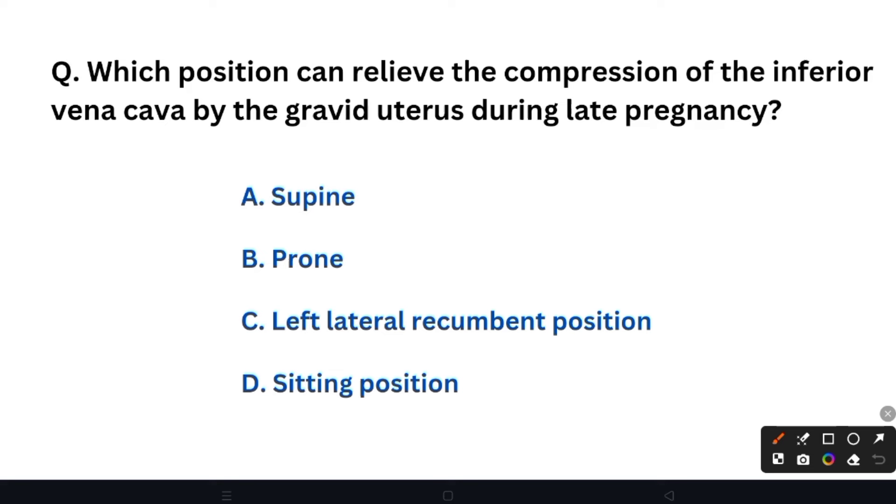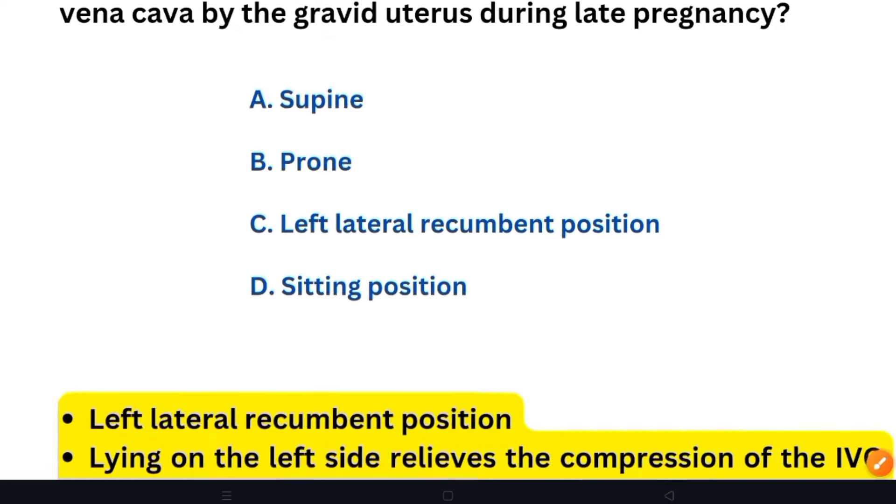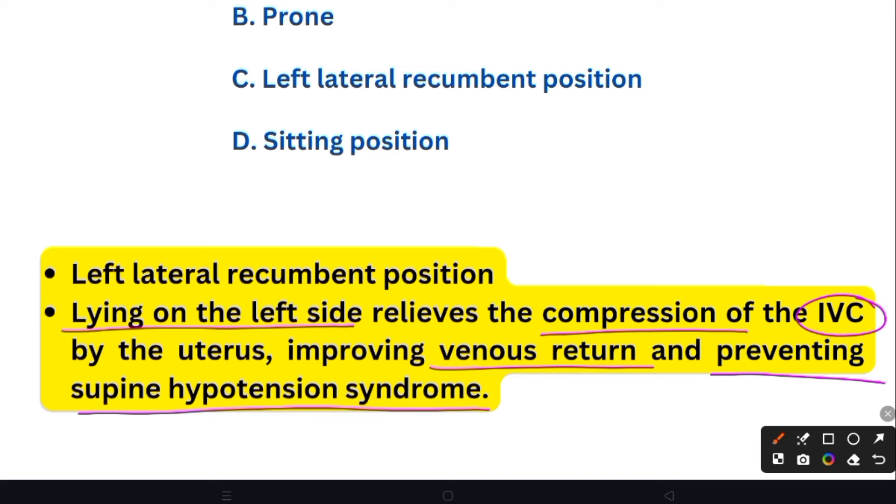Next question: Which position can relieve the compression of the inferior vena cava by the gravid uterus during late pregnancy? Option A: Supine position. Option B: Prone position. Option C: Left lateral recumbent position. Option D: Sitting position. The right answer is Option C — left lateral recumbent position. Lying on the left side relieves compression of the inferior vena cava by the uterus, improving venous return and preventing supine hypotension syndrome.